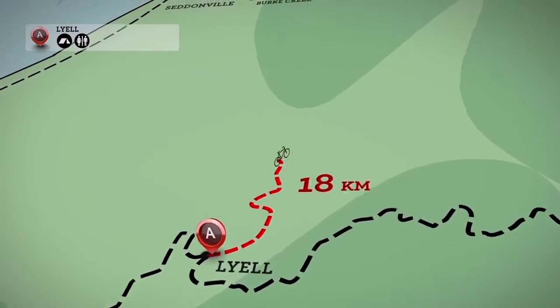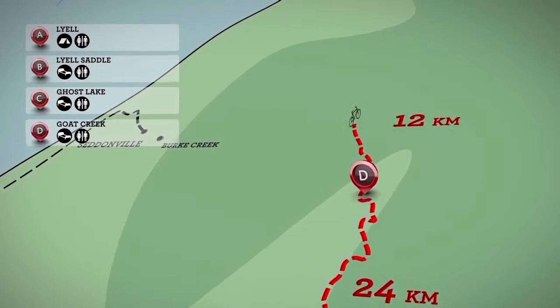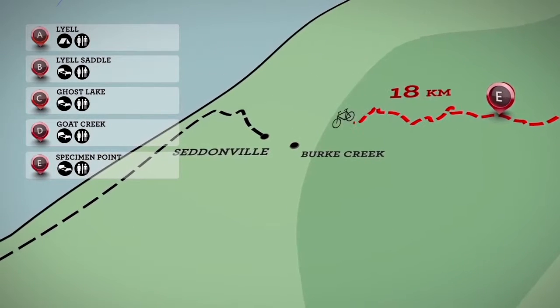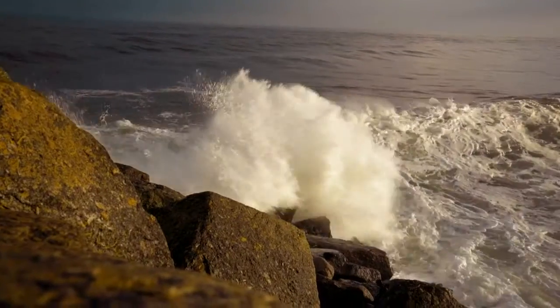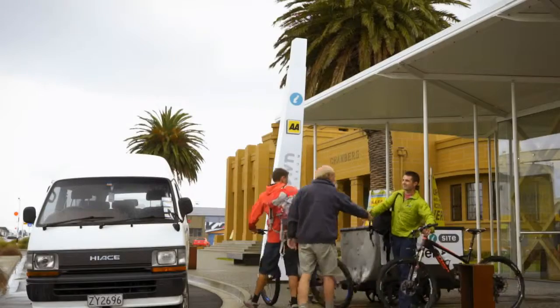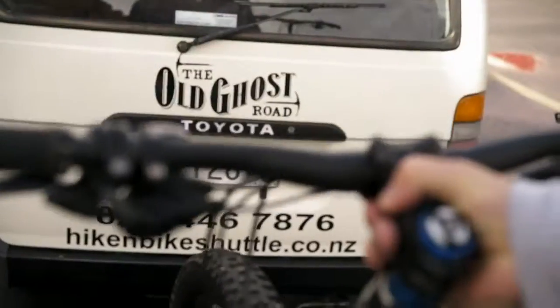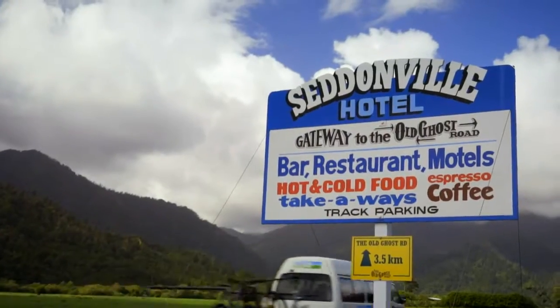The Old Ghost Road is a short drive from domestic airports in nearby Westport and Nelson. Bus services run to Westport from Nelson and Christchurch International Airport. Cyclists can drive to either end of the trail or base themselves in Westport and utilise local transport operators who can tailor arrangements to suit requirements.